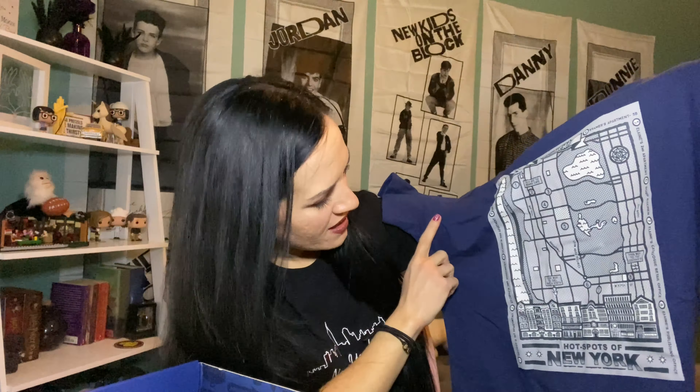So that was our first Seinfeld box and I love it — I love this shirt, I'm definitely gonna wear it. A lot of times with these boxes my favorite things are the shirts and I wear them a lot. I definitely really appreciate this box and can't wait for the next one.